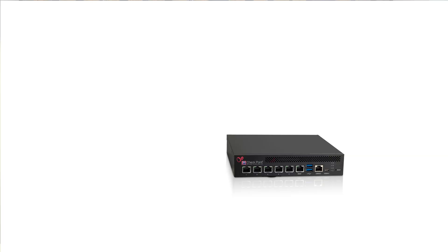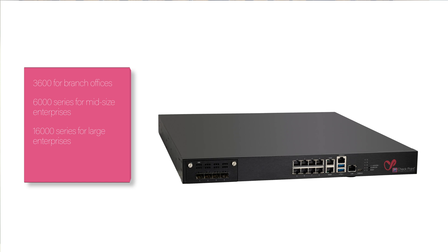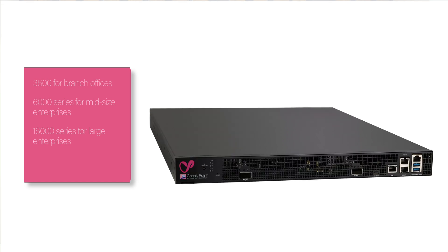Today, we'll take a look at three appliances: the 3600 Quantum Security Gateway for branch offices, the 6000 series Quantum Security Gateway for mid-size enterprises, and my favorite, the 16000 Quantum Turbo Hyperscale Gateway for large enterprises. And we'll start with the 3600.